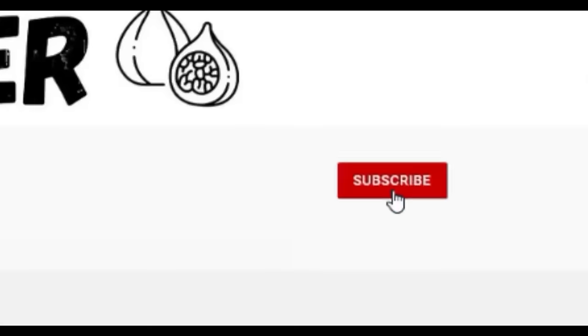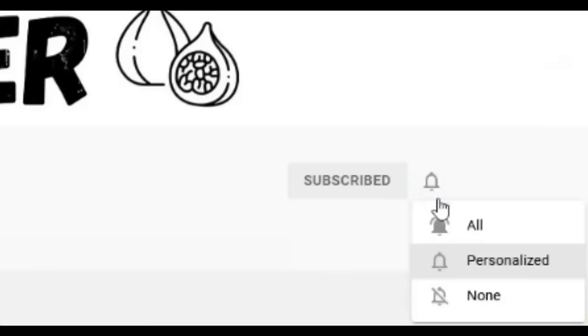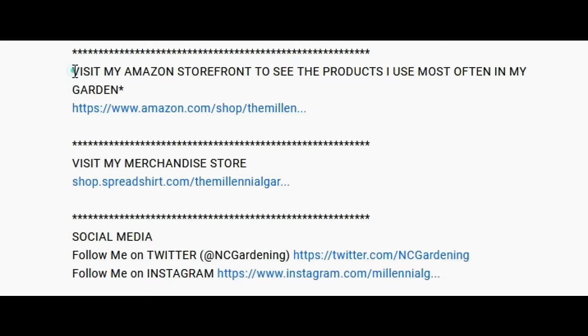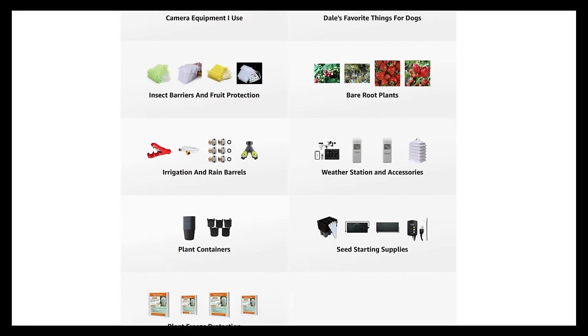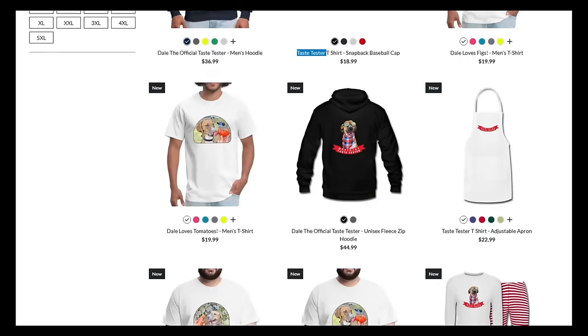If you're new to the channel, please consider subscribing and hitting the bell to receive new video notifications. Check out our Amazon storefront and Spread Shop in the video description for a list of gardening products I use and awesome custom designed apparel and other gear. Your support is greatly appreciated.